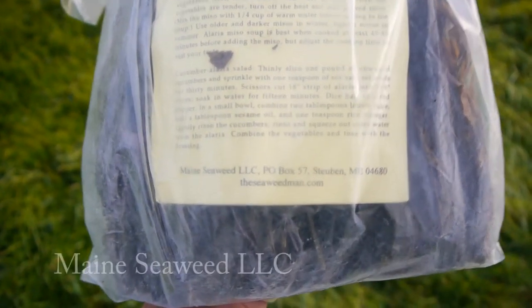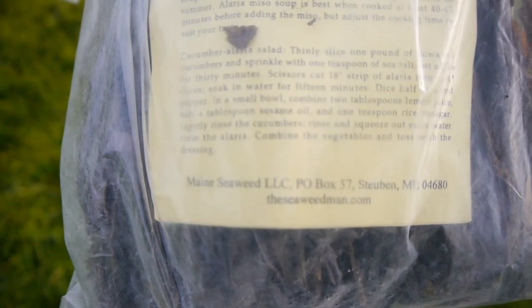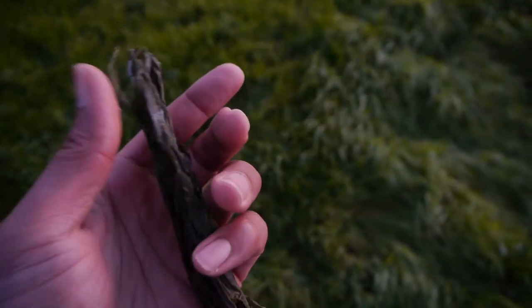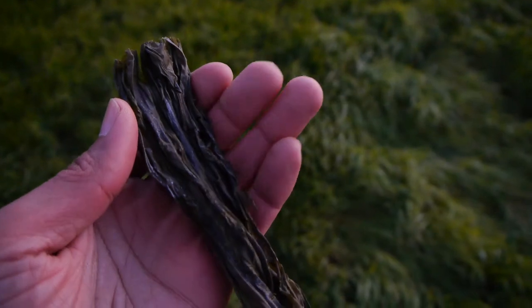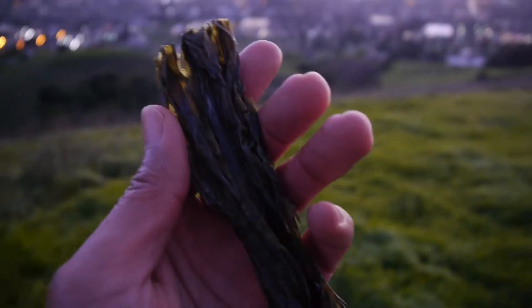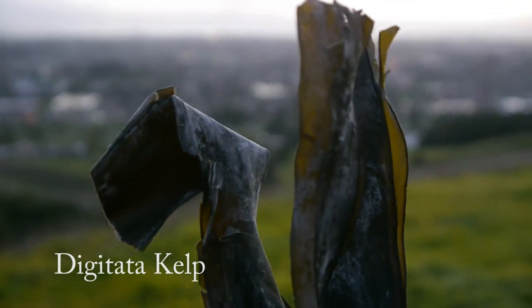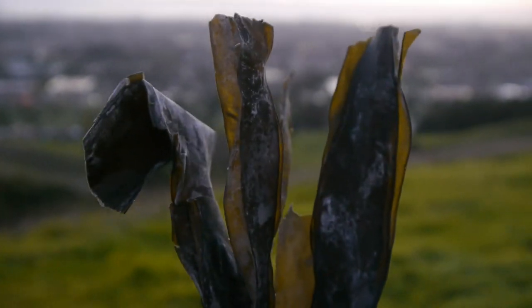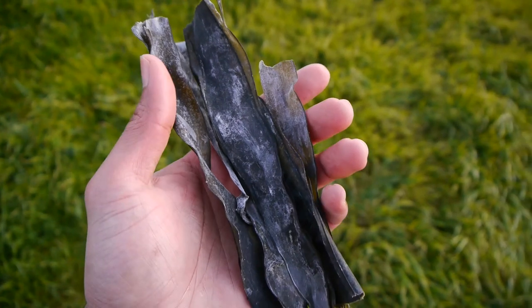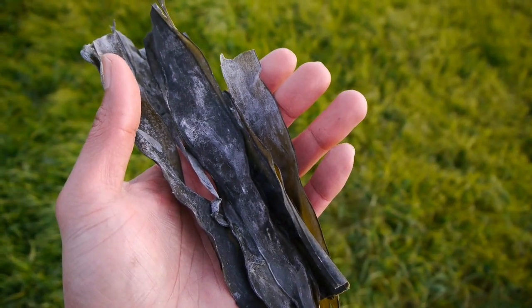The next two types of seaweed come from the same company called Maine Seaweed, also known as the Seaweed Man. Their seaweed is also harvested off the North Atlantic coast of Maine. The first is a brown algae seaweed called Alaria. I ate this without soaking it and the texture was chewy. Soaking the seaweed in water softens the texture, making it more edible, and it also expands in size as it rehydrates. It has a salty sea flavor and goes well with soup dishes, and costs $40 for one pound. The next seaweed is Digitata Kelp, also a brown algae seaweed from the same company. It's bigger with a thick texture. Soaking and cooking Digitata Kelp for 15 minutes softens its texture similar to vegetables and releases its nutrients, making for a nutritious soup. This Digitata Kelp is $30 for one pound.